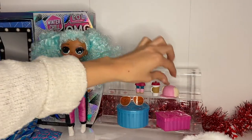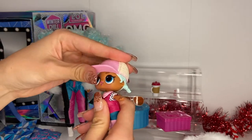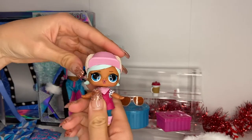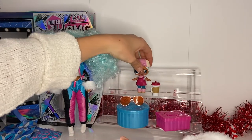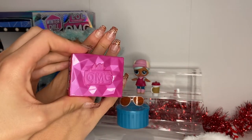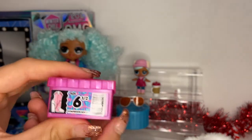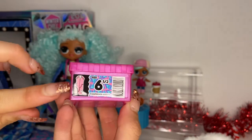Actually, let me show you her baby sister first. I know I had her before — I think she's from series one, honestly don't know where she went, but here she is! How cute is that little piece?